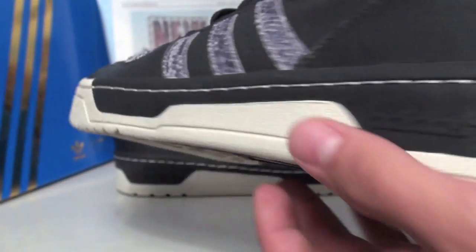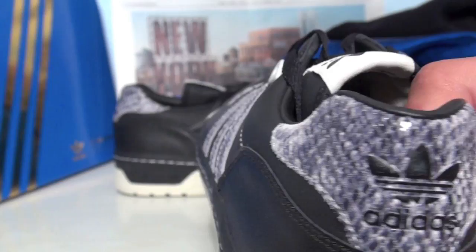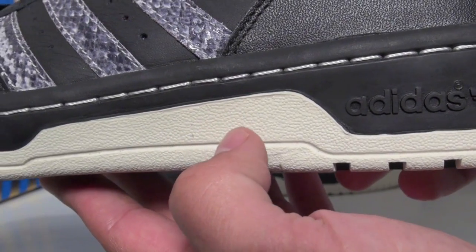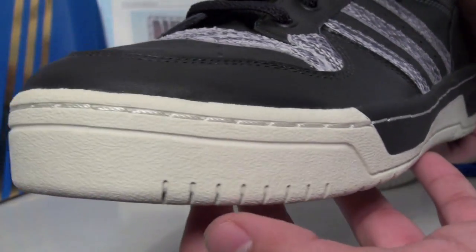We also have snakeskin on the heel tab. What they call neo white — I'm just going to call it beige because it looks more like a beige — hits the outsole and part of the midsole, and also wraps the toe box.